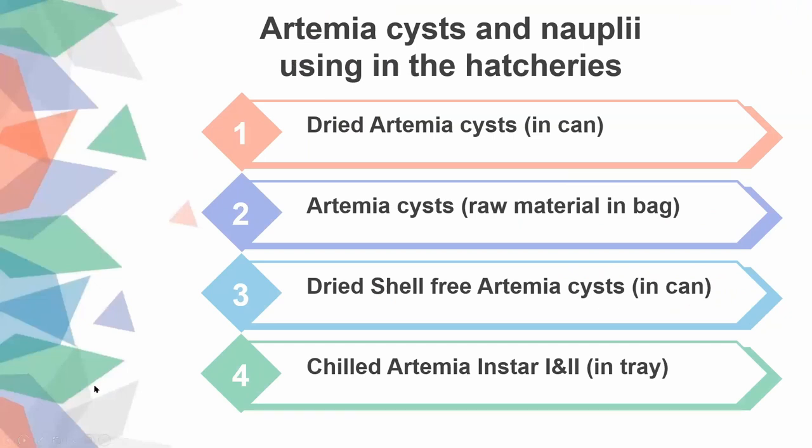This slide covers different types of Artemia products used in hatcheries, which will focus mainly on shrimp hatcheries, followed by the use of Artemia in sea bass hatcheries. There are four different types of Artemia mostly used in hatcheries in Thailand.